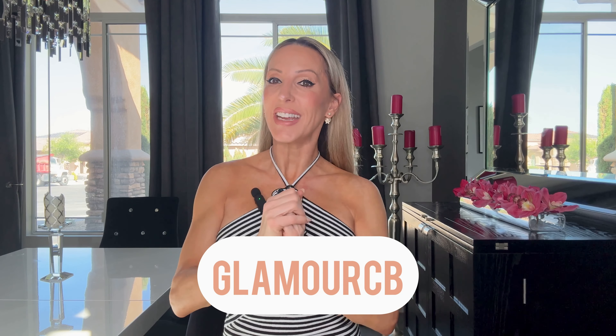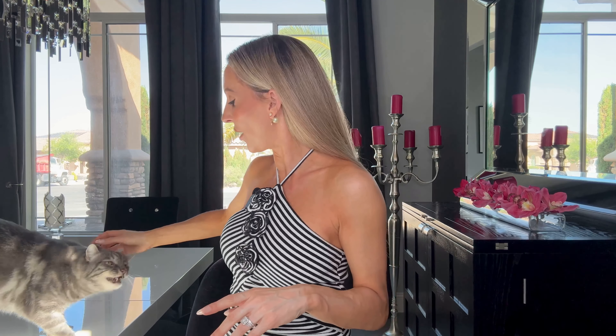The second discount coupon code is for Current Body. I reviewed the LED red light mask — I absolutely love it, I travel with it. It's one of those flexible fold-up ones, so it's really easy to use. You can pop it on in front of the TV, so it's not adding any more time into your routine. It's really good for getting a glow and stimulating collagen on a deeper level. The code GLAMOUR CB will give you 15% off their entire website. They have loads of things on there, including the Zip Halo.